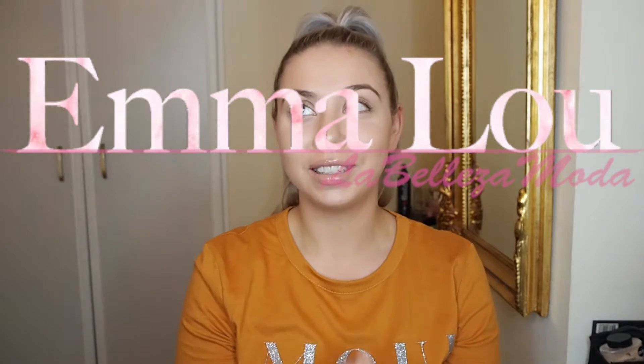Hi guys, welcome to my channel. It feels like forever since I've done a proper sit-down video. I've just been doing vlogs recently because they're so much easier — I can just get up with no makeup on and start vlogging. It's real and I don't have to do my makeup and sit down. It's just easier to vlog, but I do enjoy these kinds of videos as well.